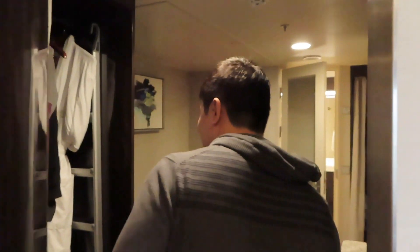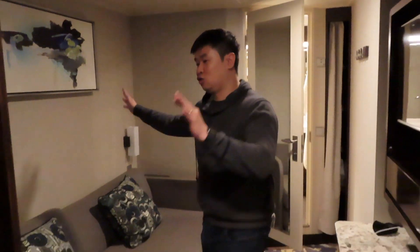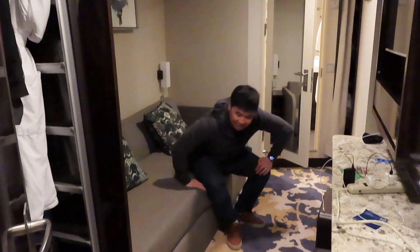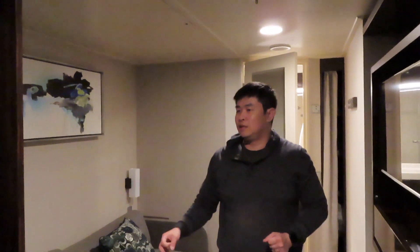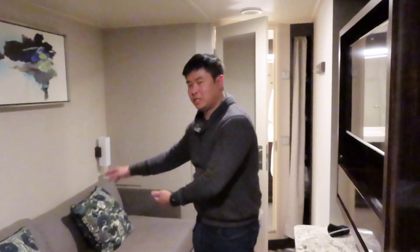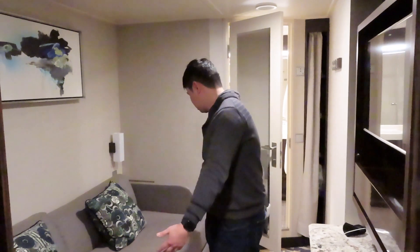It's a two-bedroom suite. Immediately to our left is me and Lisa's bedroom. Our bed is right here and it pulls out. What the butler does is that once it's ready for turndown around nine o'clock, the cabin steward will come in and set up the bed. My parents already told him we're a couple, so he'll set it up as a queen-size bed.